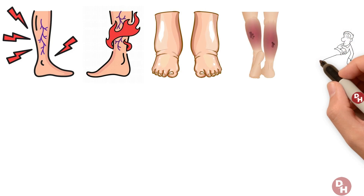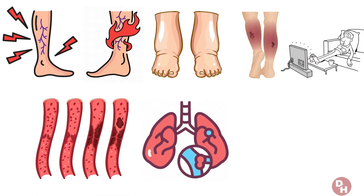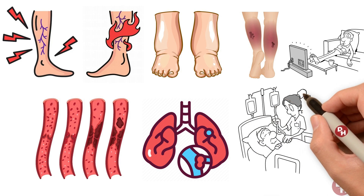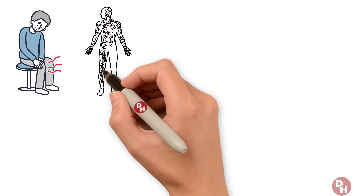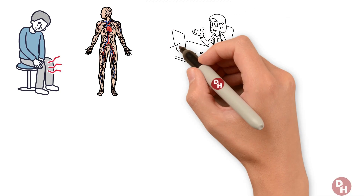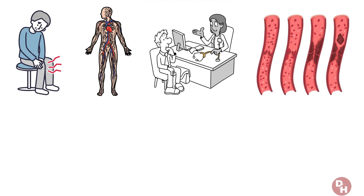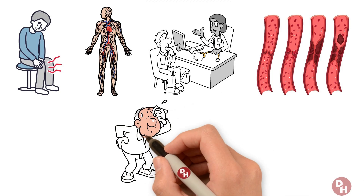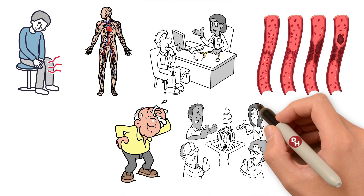Ignoring these signs can lead to serious complications, as clots can break loose and travel to the lungs, causing a pulmonary embolism — a potentially life-threatening condition. So if you find yourself with an unexplained, persistent leg pain that feels out of the ordinary, it's crucial to listen to your body's warning system. Seeking medical advice promptly can help catch a clot before it leads to more severe issues.